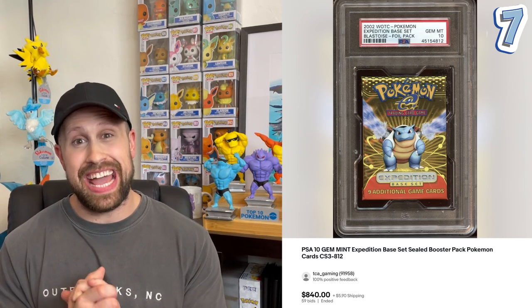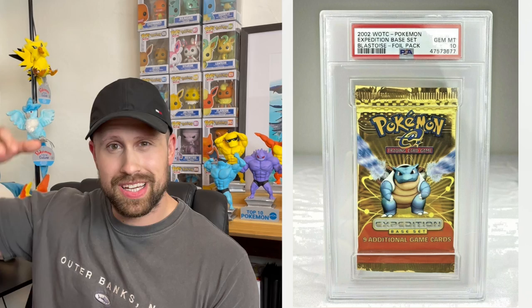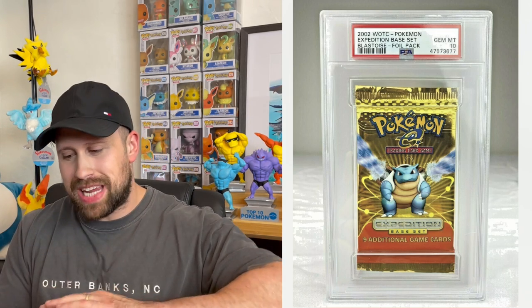Coming in at number seven, we have an Expedition booster pack featuring Blastoise, graded a PSA 10 and sold at auction for $840. Now if you notice, this style of holder is the old version PSA used to put them in. They have since upgraded to newer ones that make room for the crimps so they don't crudely fold them down — it looks a lot better how they do it nowadays.